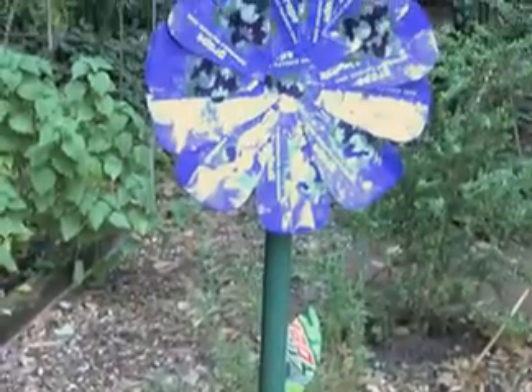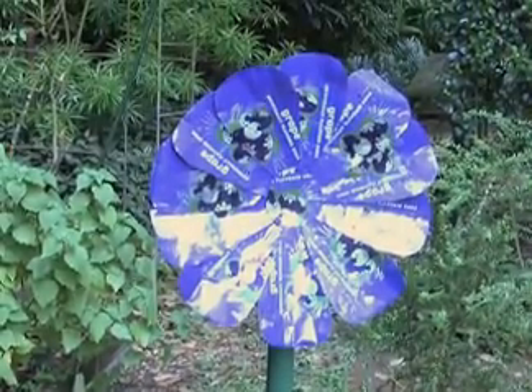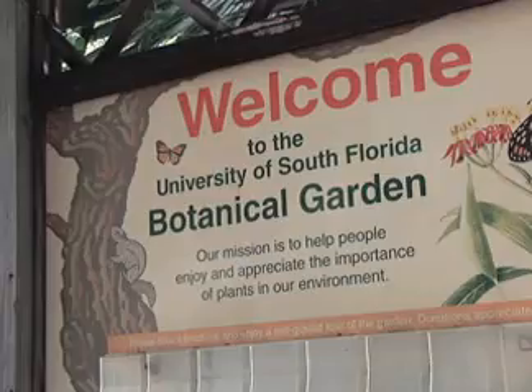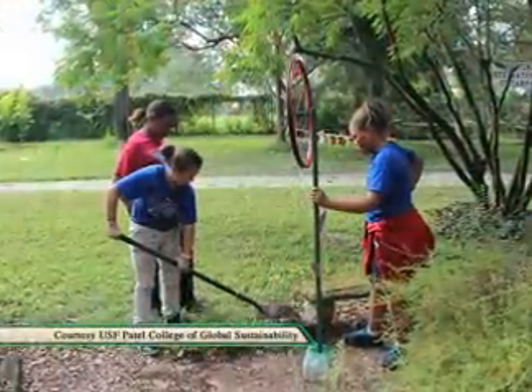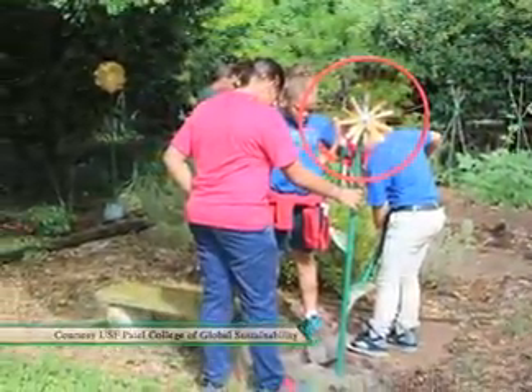One person's trash is another one's art. That's the case at the USF Botanical Gardens, where both natural and man-made beauty already exist side-by-side. But the artists in question here are a class of Tampa Magnet School students.